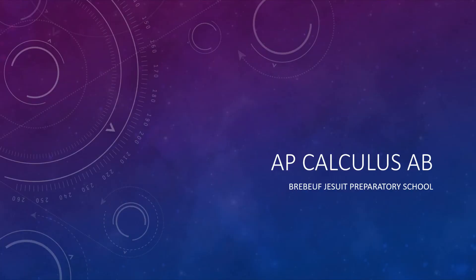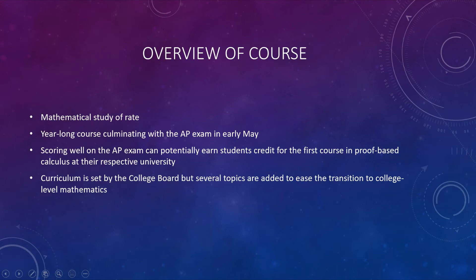Hello, and welcome to this brief overview of AP Calculus AB here at Brabuff Jesuit. I'm Mr. Franklin, one of the current AP Calc teachers here at Brabuff. In this video, we're just going to quickly go through some information that might help you make a more informed decision for your math course next year.